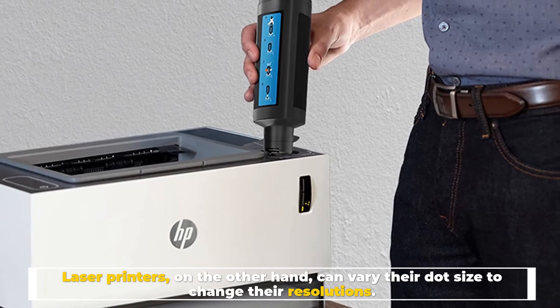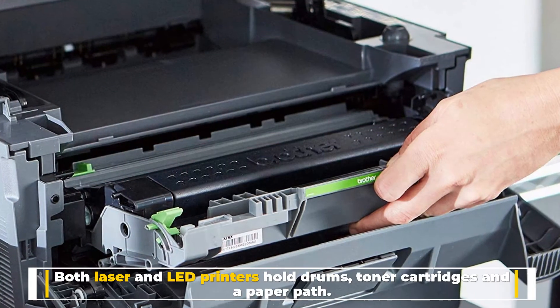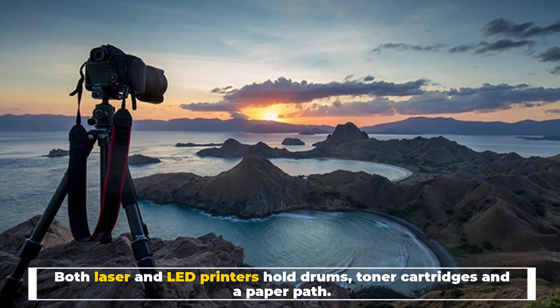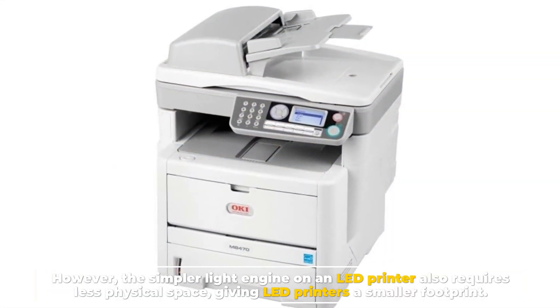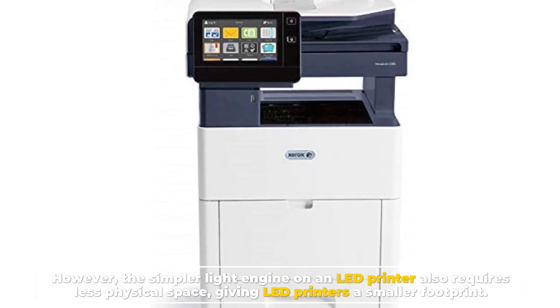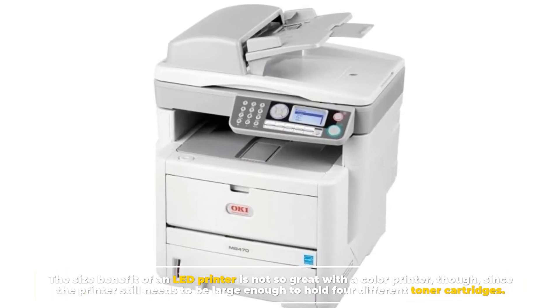Number four: size. Both laser and LED printers hold drums, toner cartridges, and a paper path. However, the simpler light engine on an LED printer requires less physical space, giving LED printers a smaller footprint.